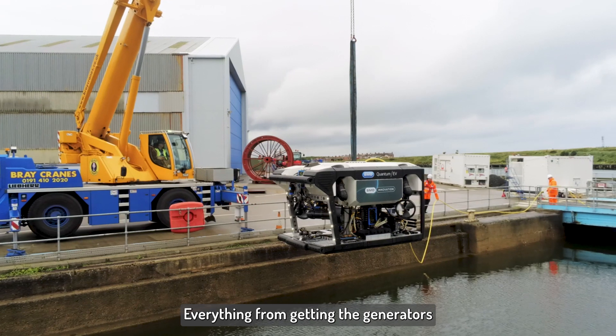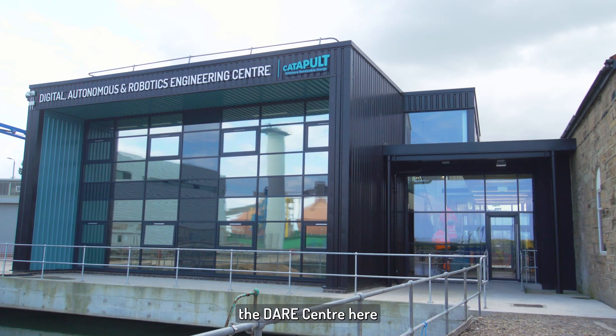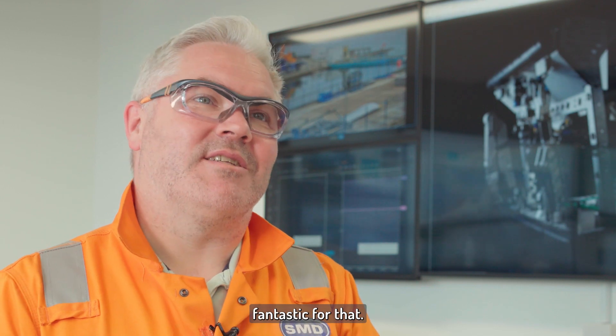Everything from getting the generators and the cranes sorted out to being able to use the DARE Centre here has been really good. A place for us to come, regroup, have our meetings and continue working — the DARE Centre has been fantastic for that.